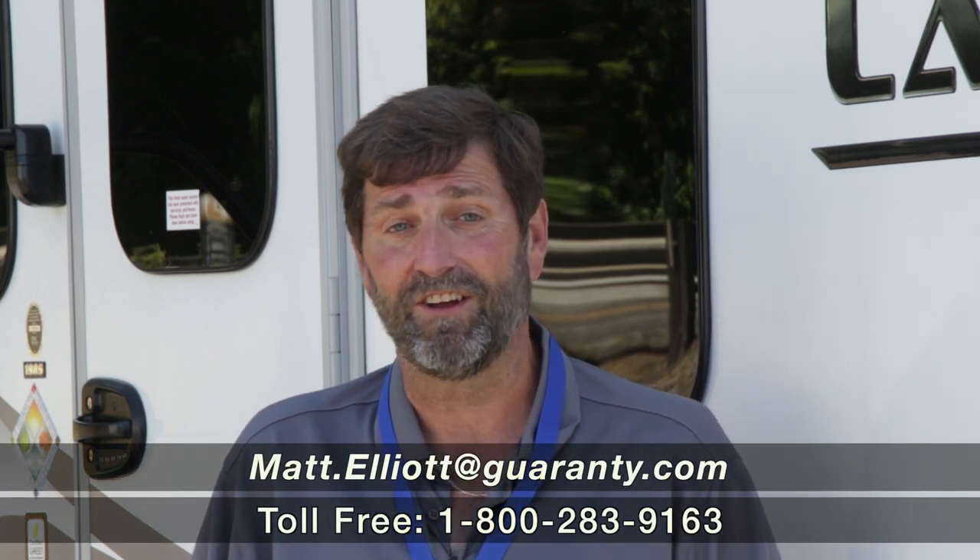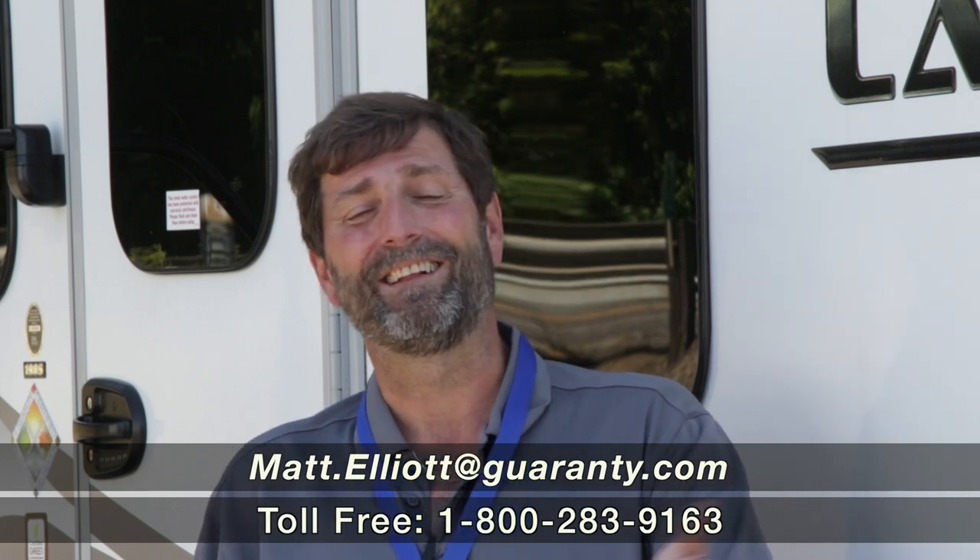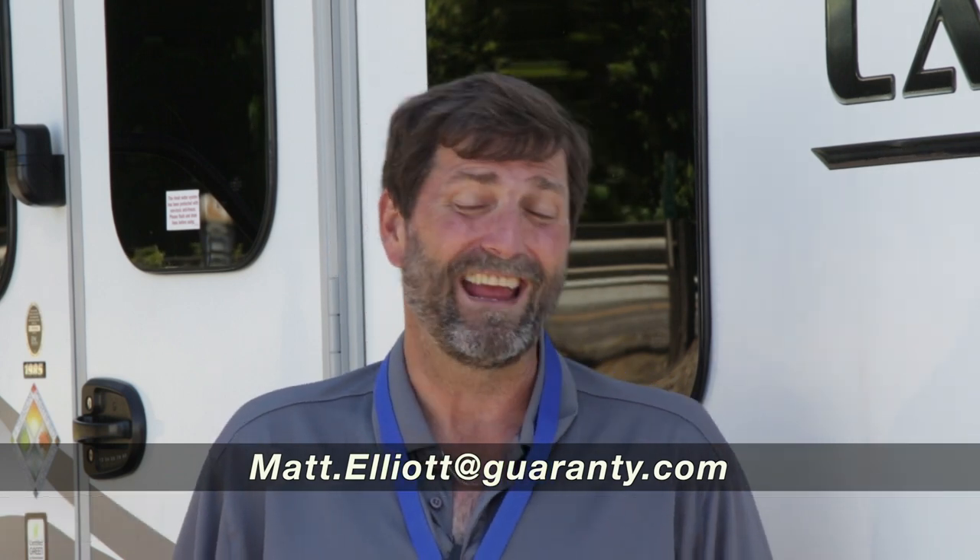I hope you enjoyed the video. There's a lot more to talk about and I'd love to speak with you in person, show you the rig, or talk to you on the phone. My name is Matt Elliott and you can reach me directly at 541-954-8495. Thanks for watching — have a great day.